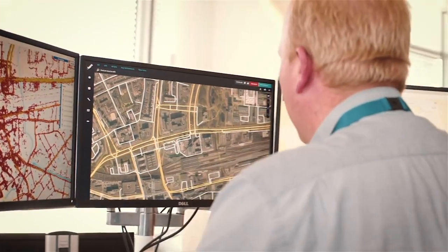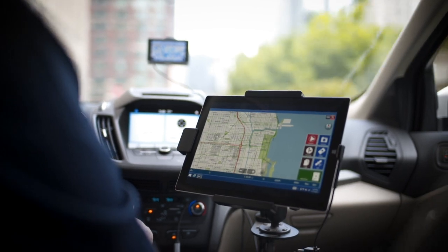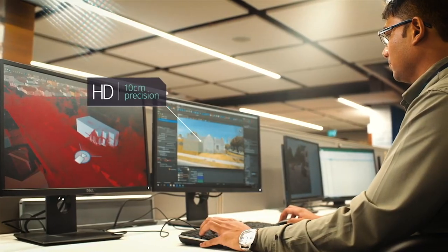For HD live maps and for automated driving, we need the most accurate positioning, and at the moment normal standard conventional GPS isn't at that stage. Integrating SBAS into those systems will allow more accurate location.